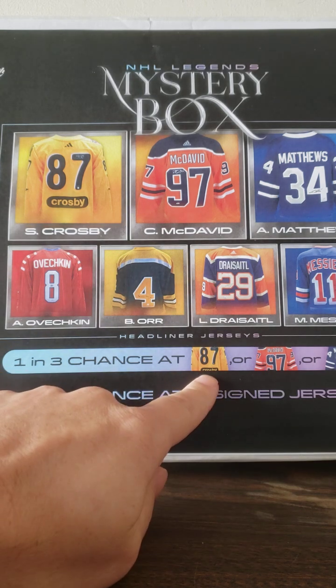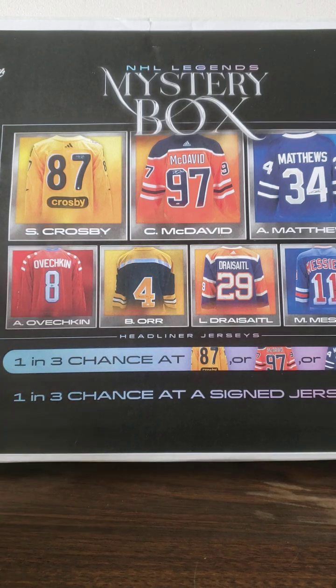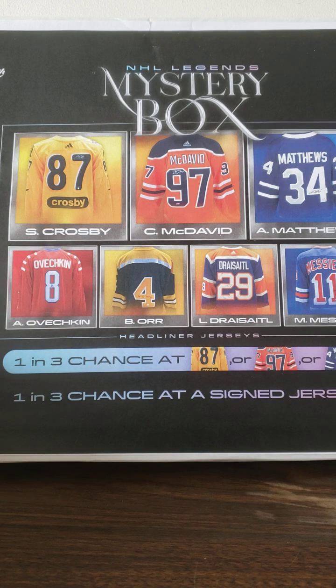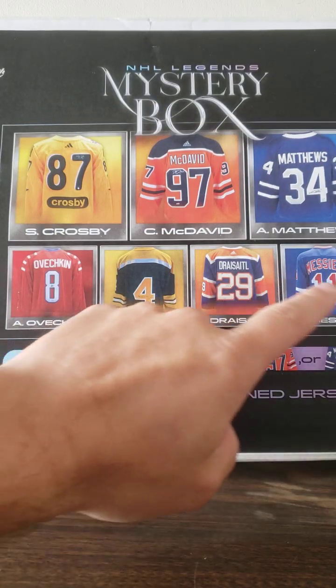I got this 1-in-3 chance at Crosby, McDavid, or Matthews. And I think there's a 50-50 chance of getting any of these headliners, so not bad. Those are some good names — obviously Crosby, McDavid, Matthews, Ovechkin, or Draisaitl-Messier.